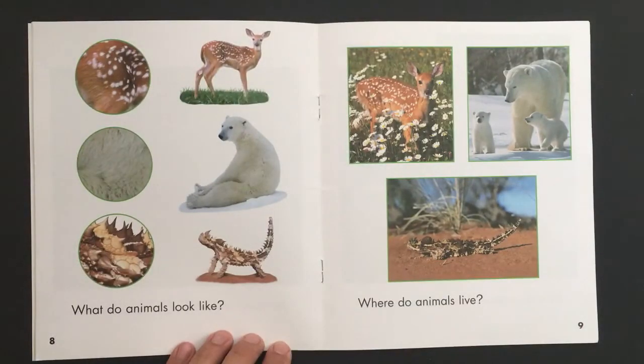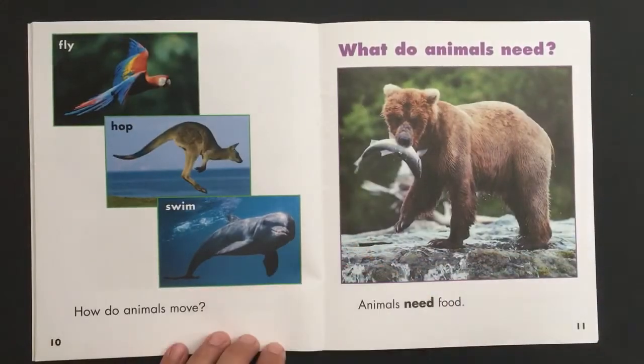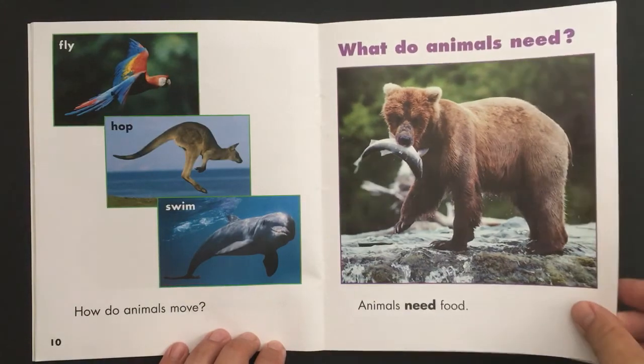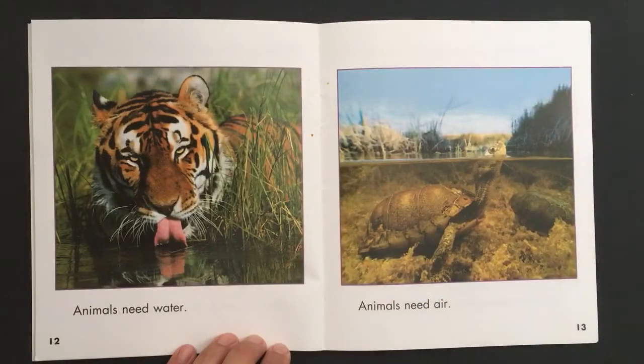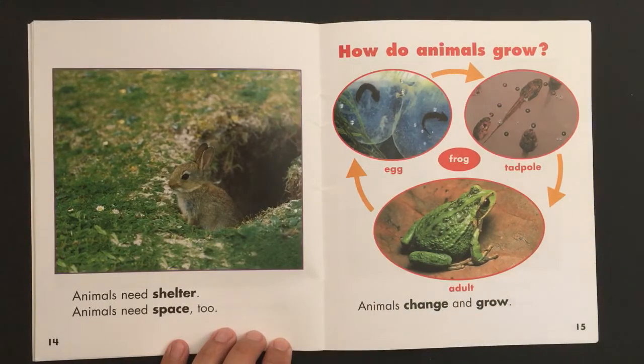What do animals look like? Where do animals live? How do animals move? Fly, hop, swim. What do animals need? Animals need food. Animals need water. Animals need air. Animals need shelter. Animals need space too. How do animals grow?